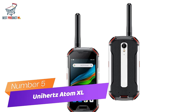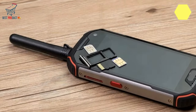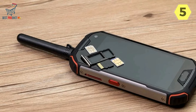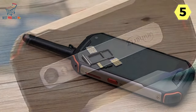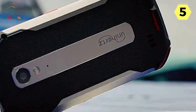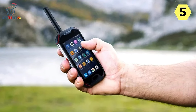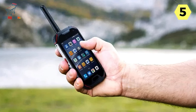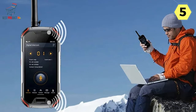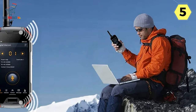Number 5: Unihertz Adam XL Walkie-Talkie Smartphone — a rugged compact smartphone with built-in DMR walkie-talkie. Unihertz introduces the Adam XL, a revolutionary rugged compact smartphone that goes beyond the ordinary by integrating a digital mobile radio (DMR) walkie-talkie. Designed for those who prioritize compactness and durability, the Adam XL provides a seamless combination of smartphone functionality and the convenience of a walkie-talkie.